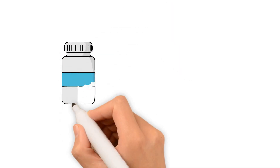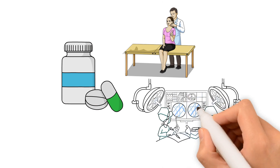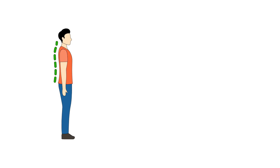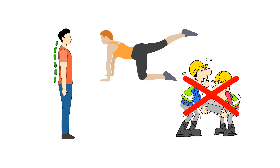Treatment options range from conservative approaches such as medication and physical therapy to surgical intervention in severe cases. Prevent cervical myelopathy by maintaining good posture, exercising regularly, and avoiding heavy lifting.